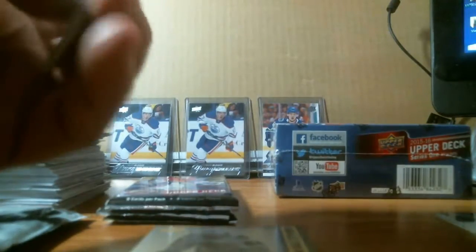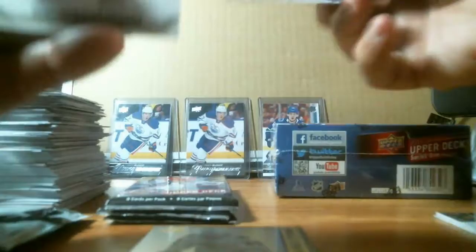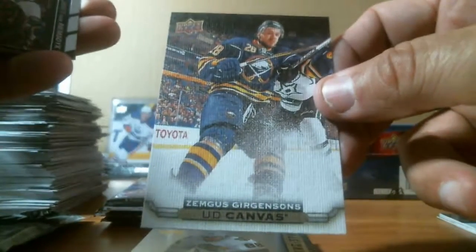Not a bad crop of young guns out of this box — guys are halfway decent, though they're not playing very well in their careers so far. We got a canvas — Zemgus Girgensons for the Buffalo Sabres.